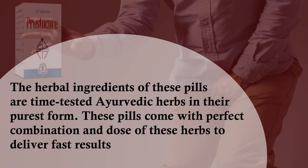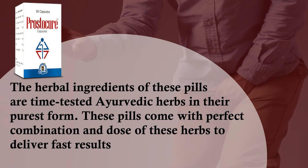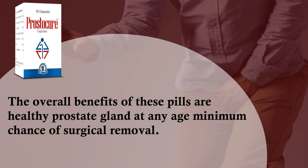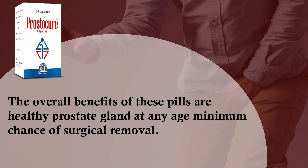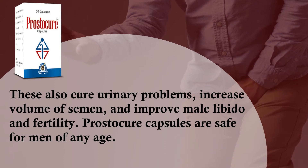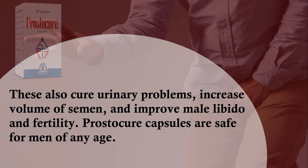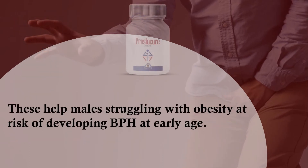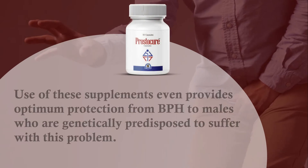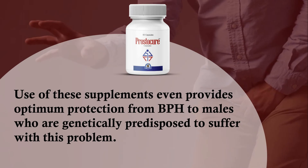The herbal ingredients of these pills are time-tested Ayurvedic herbs in their purest form. These pills come with a perfect combination and dose of these herbs to deliver fast results. The overall benefits include a healthy prostate gland at any age and minimum chance of surgical removal. These also cure urinary problems, increase volume of semen, and improve male libido and fertility. Prostacure capsules are safe for men of any age and help males struggling with obesity who are at risk of developing BPH at an early age.